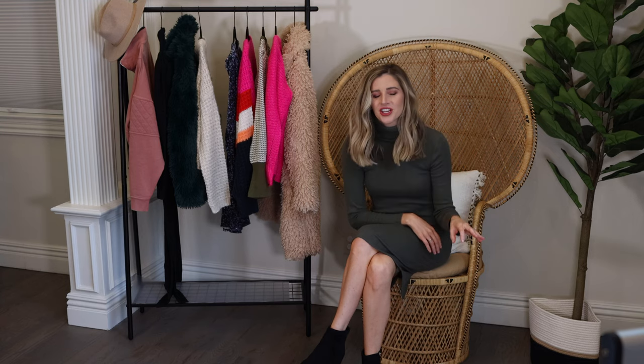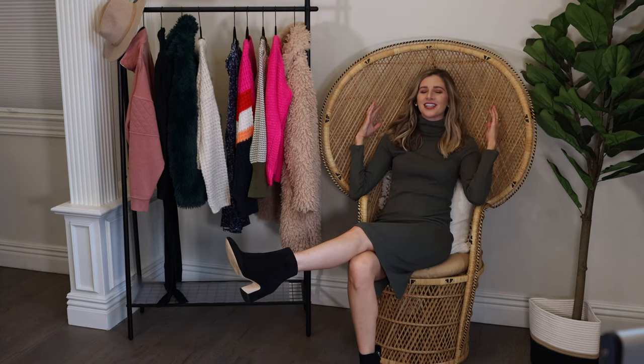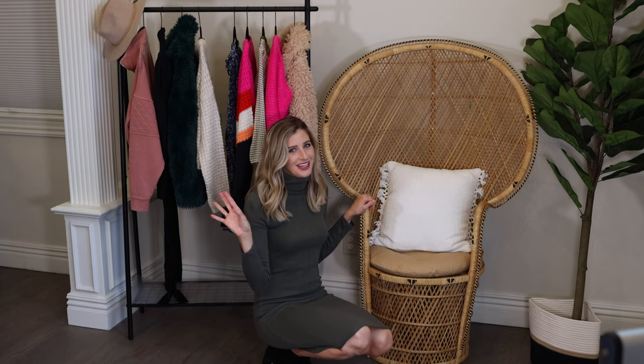Oh hello, just feeling extra fancy over here! Did you all notice my brand new peacock chair I got for my birthday? I love it so much — she's just lovely. Help me come up with a name for this beautiful peacock chair. I was thinking Penelope or Francine. Comment down below with your name idea and if I pick yours I'll send you a gift card, so be sure to comment and be subscribed!